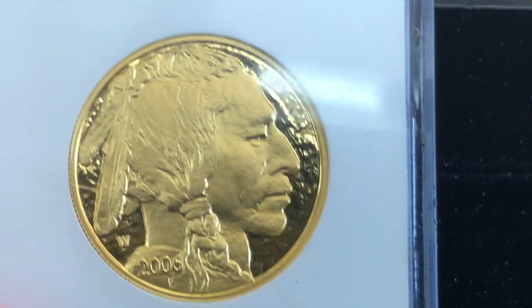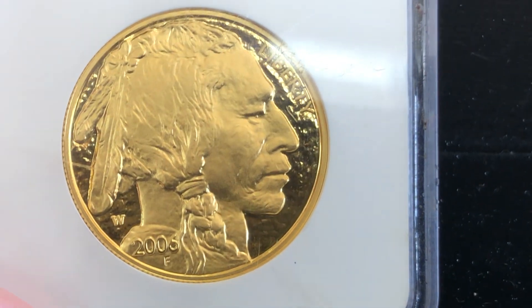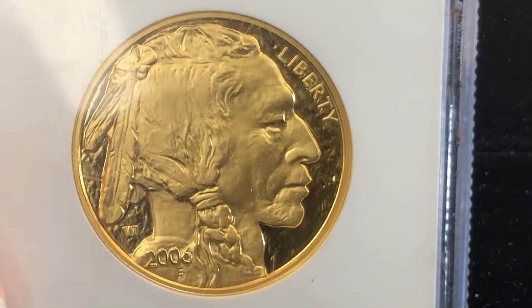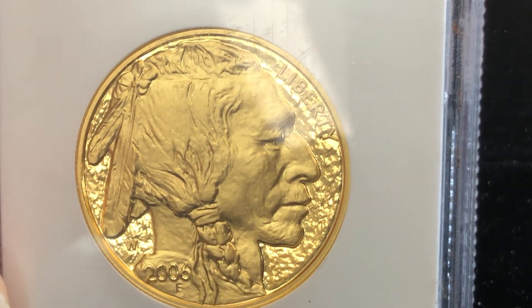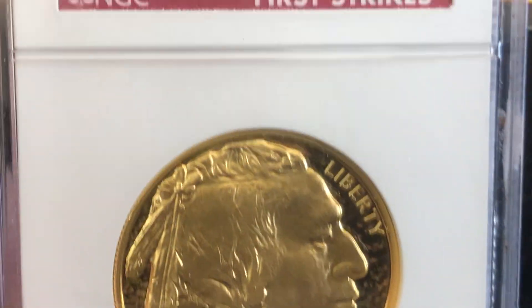The people that collect Buffalo rounds are always looking for that first issue. It's almost like in baseball cards — you want to get the rookie card of a hot player. So this is the first year of the Buffalo Round, and they generally have a little extra premium.